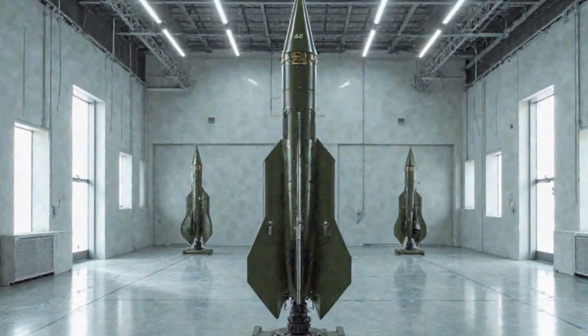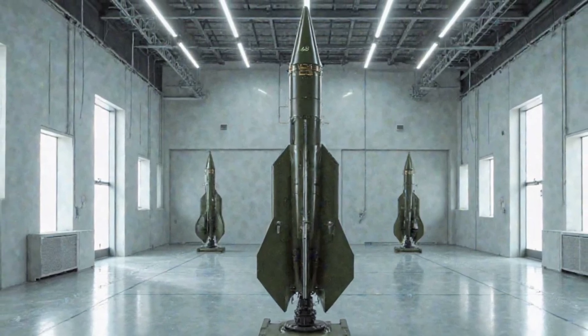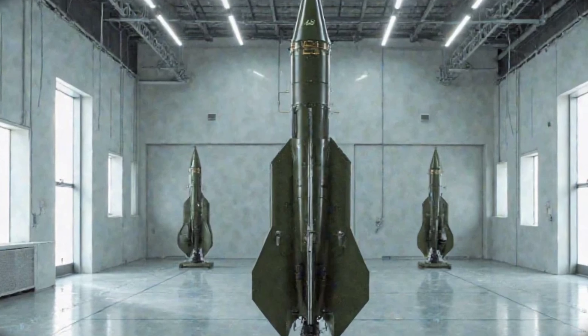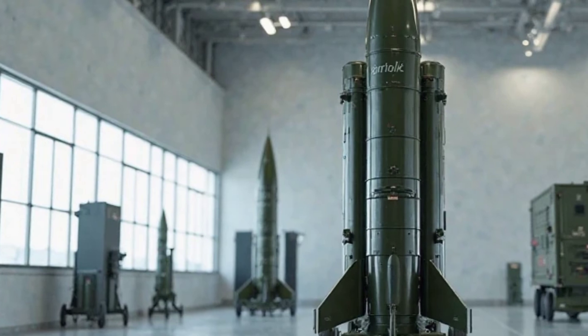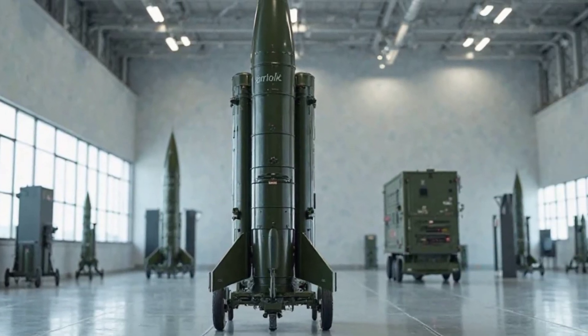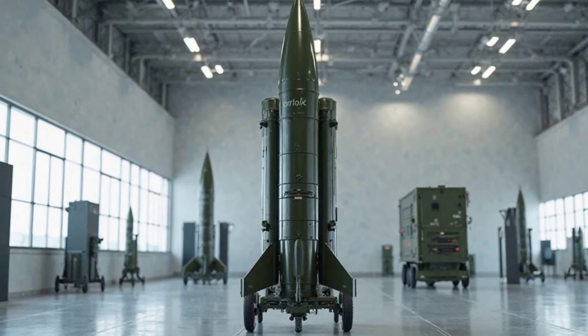PAC-3 MSE range: up to 35 kilometers for aircraft, 60-plus km for ballistic missiles. Speed: over Mach 4. Radar: MPQ-65A with Gallium Nitride technology. Guidance: track-via-missile with terminal hit-to-kill. Launch time: within minutes after setup.